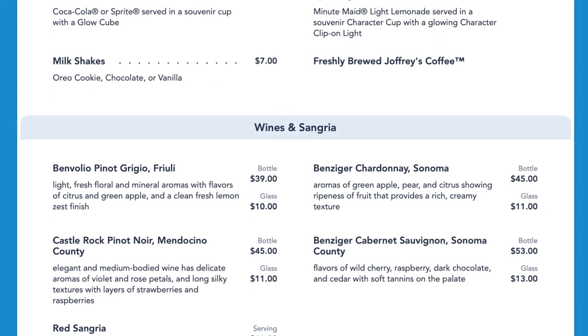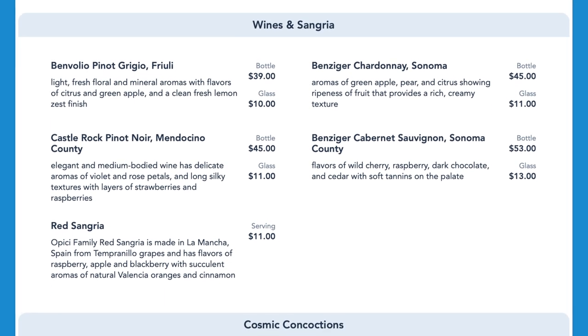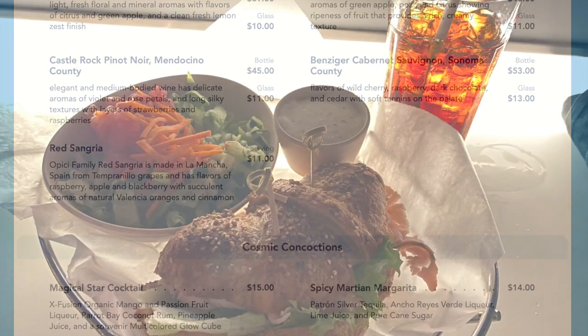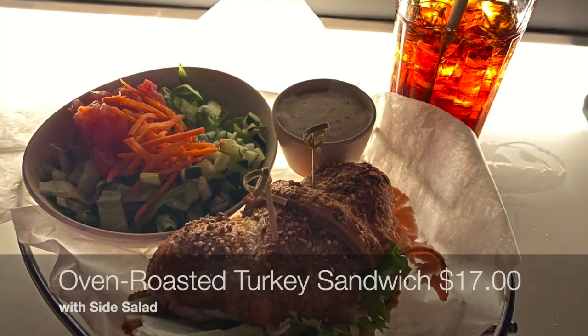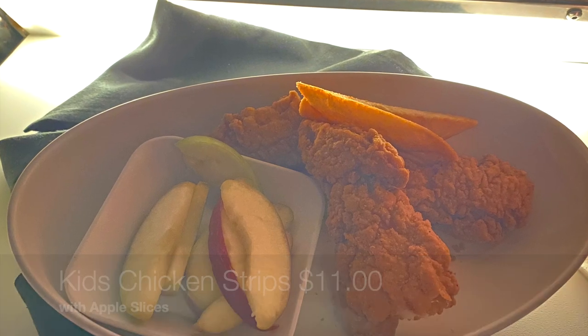They also offer a variety of non-alcoholic beverages, including their famous milkshakes, as well as wine, sangria, cocktails, beer, and hard cider. During our visit, we ordered the oven-roasted turkey sandwich with a side salad, as well as the specialty burger with fries. Our kids got the chicken strips with apples and an ice cream sundae.